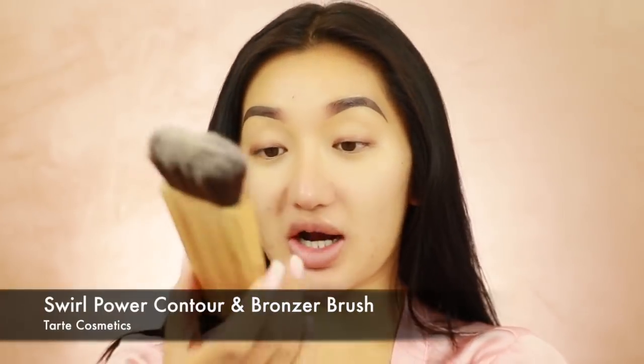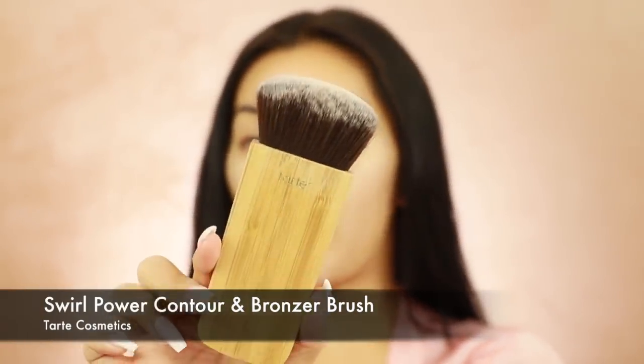If you have oily skin like me, you just need to set it with powder. I'm going to try a slightly darker shade - a little bit on the back of my hand - this is what it looks like. I'm gonna use a brush; I've been loving this brush from Tarte. I have no idea what it's called but I'll try to find it and link it in the description. I'm just gonna buff this all over - I love this brush because it does my foundation so quick.